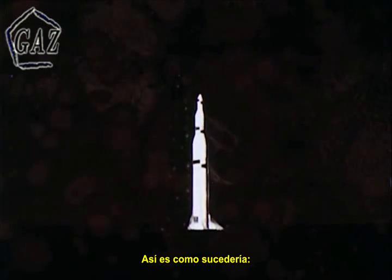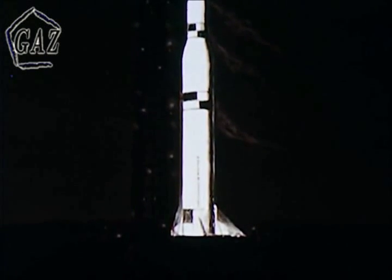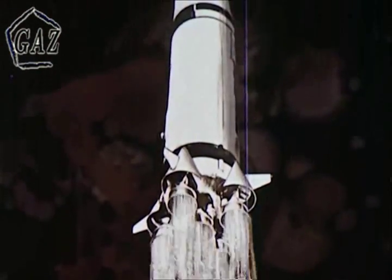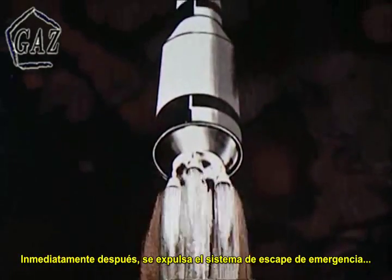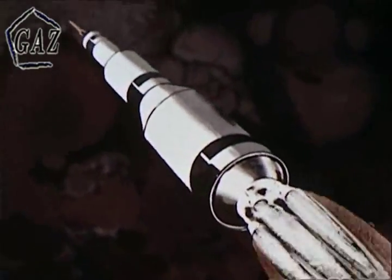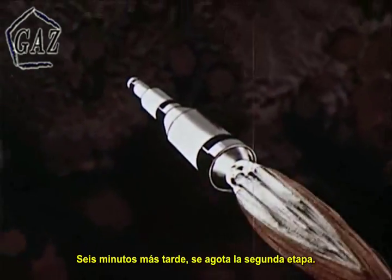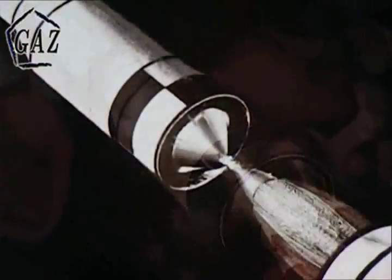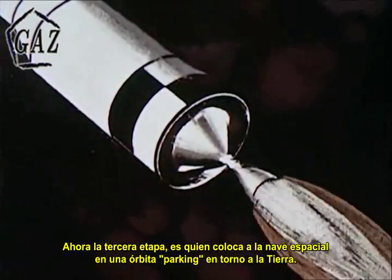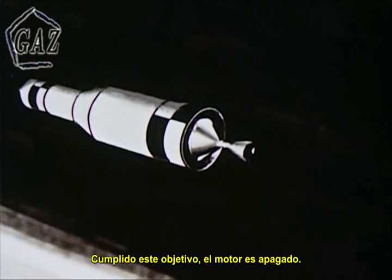Here's what will happen. Two and a half minutes after liftoff, the second stage ignites. Immediately after this, the launch escape system is jettisoned. Six minutes later, the second stage burns out. Now the third stage places the spacecraft in an Earth-parking orbit. Once this is accomplished, the third stage shuts down.